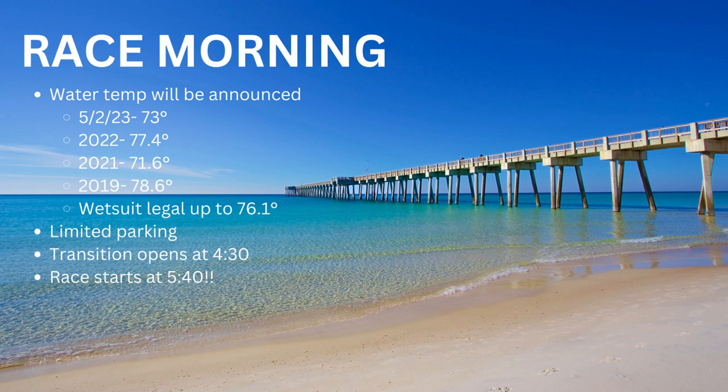I've seen some decent fluctuations in water temperature leading into races — even though it shows 73 today, that doesn't mean it'll stay below 76 by race day. I always say have a plan and know what you're going to do. If it stays at 73, are you going to wear a sleeved suit, sleeveless, a swim skin, or nothing at all? And if the temperature goes over 76.1 and it's wetsuit optional, are you going to wear a wetsuit and start further back? Make that decision today so you're not thinking about it on race morning — just execute.